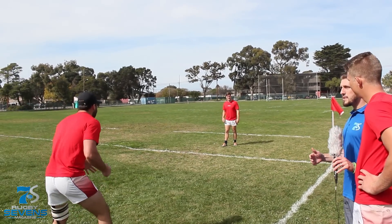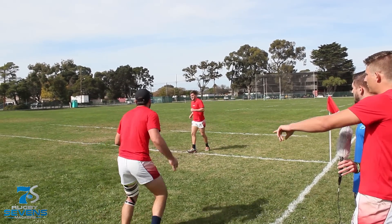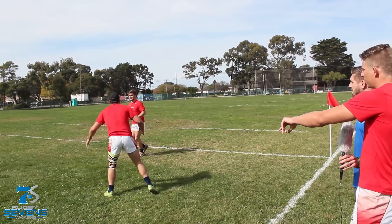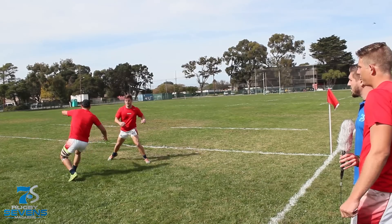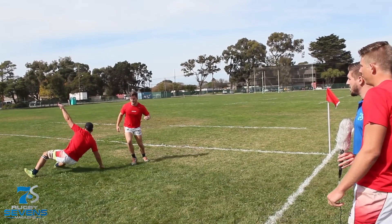Show us a sidestep in slow motion and take us through it. So Shane's coming up and you'll see Bryce's shoulders are turned, so Shane's going to step hard off his right foot and just change directions back to the left once he makes the defender think that he's going to go towards the corner, which is when he steps hard and tries to get as far away from the defender as possible.